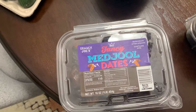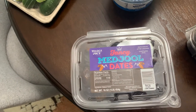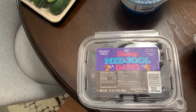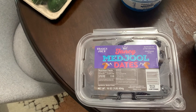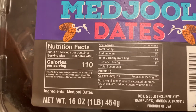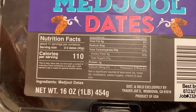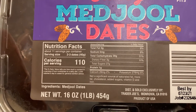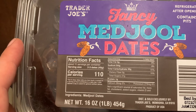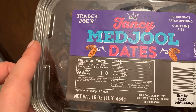I got medjool dates because when I looked in my cabinet before I went there were only six left, and I like to have these on hand because they're just really yummy. They are not that great when you're doing keto because they have 3 grams of fiber and 30 grams of net carbs for three dates — so one date is about 9 grams of net carbs, which is doable but not great.